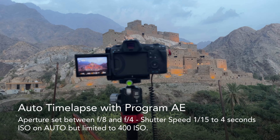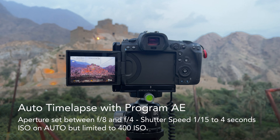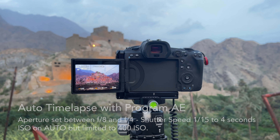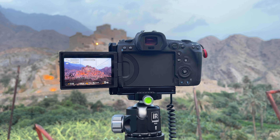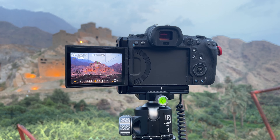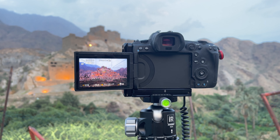The ISO has been set to auto, with the highest ISO value set to 400. The camera is going to reach ISO 400, then it's going to start to push the aperture down, and then it's going to start to push the shutter speed down. That's the plan — this is program priority auto exposure, day-to-night time-lapse. Let's see how it works.